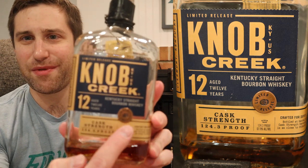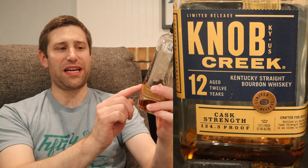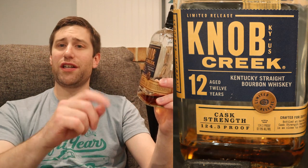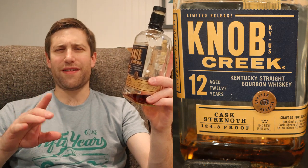We get a fancy limited edition emblem, the words 12 years, and cask strength. This one comes in at 124.3 proof. I believe there were two batches of this — one at around 120.4 or 5, and then this one at 124.3.